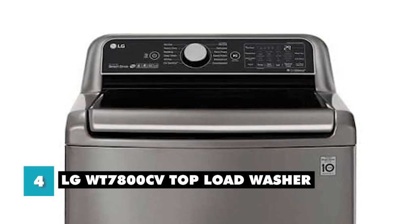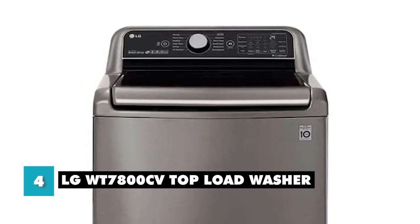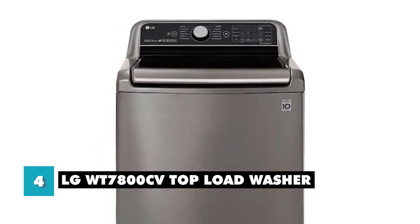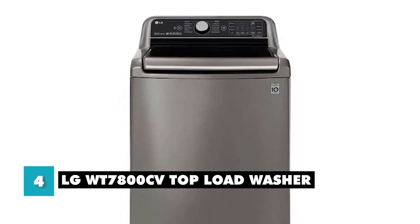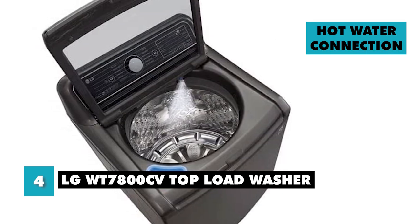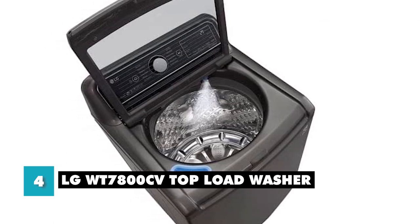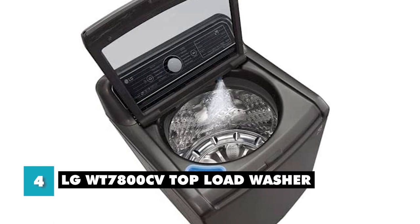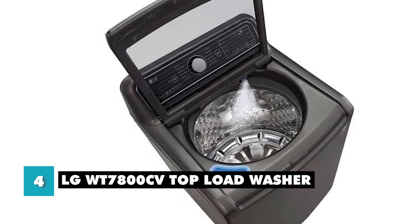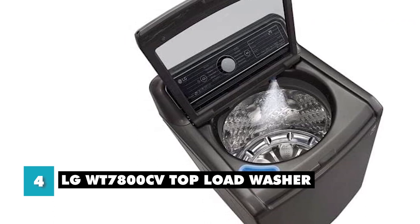At number 4, we have the LG WT7800CV Top Load Washer. This is an efficient and eco-friendly washing machine that comes with an Energy Star certificate and an EU Energy Efficiency Index. It consumes 20–30% less energy than local minimum energy efficiency standards. It also has a hot water connection, allowing you to supply the washing machine with hot water directly from the main source. The LG WT7800CV has an annual energy consumption of only 110 kWh, which is quite efficient. It also has a direct-drive motor that reduces friction and waste, making the machine work more quietly and with less vibration.